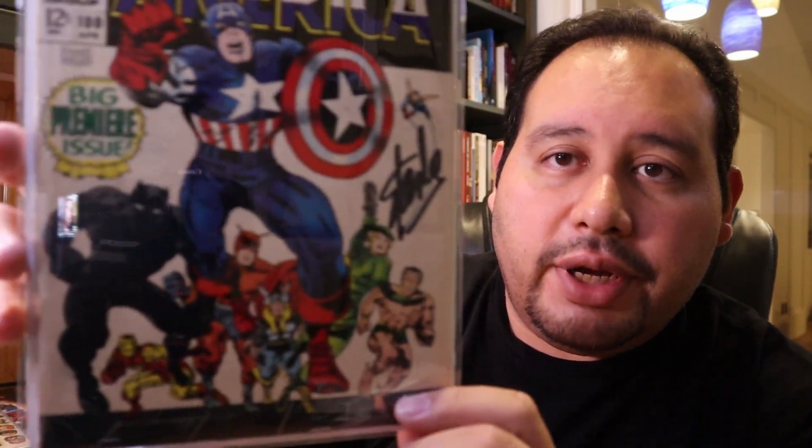The big pickup from this convention was Captain America number 100. It's in really good condition — I estimated about a 6.0 on the spot, but it could come back higher after pressing and cleaning. The thing I really want to show is right there on the cover — that is a Stan Lee signature.